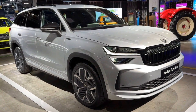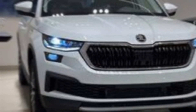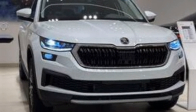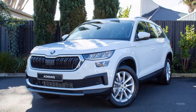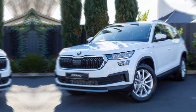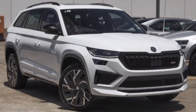The all-new 2024 Skoda Kodiak is a compelling option for anyone looking for a stylish, spacious, and feature-rich SUV. With its diverse engine options, impressive cargo and passenger space, and focus on comfort and safety, the Kodiak is sure to impress families and outdoor enthusiasts alike. Whether you're looking for a comfortable daily driver or a capable adventure companion, the 2024 Skoda Kodiak is definitely worth considering.